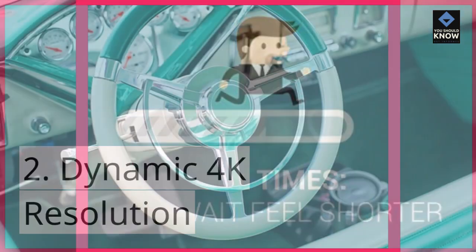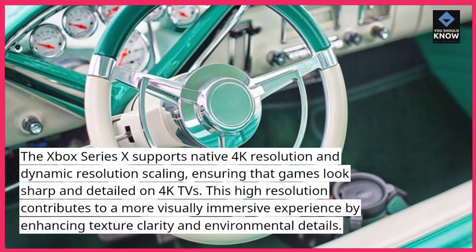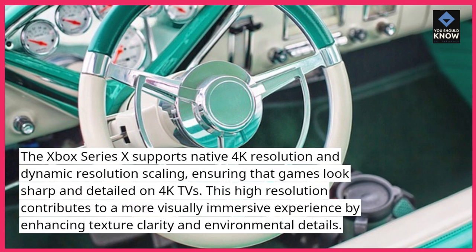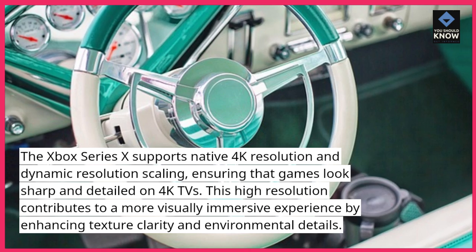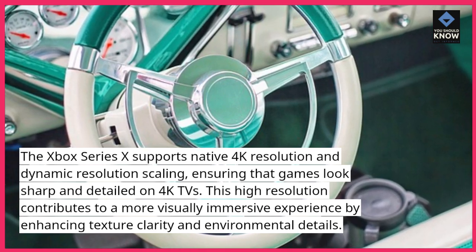2. Dynamic 4K Resolution: The Xbox Series 10 supports native 4K resolution and dynamic resolution scaling, ensuring that games look sharp and detailed on 4K TVs. This high resolution contributes to a more visually immersive experience by enhancing texture clarity and environmental details.